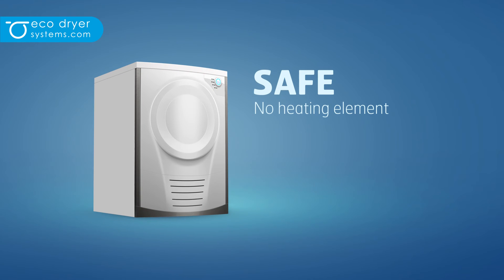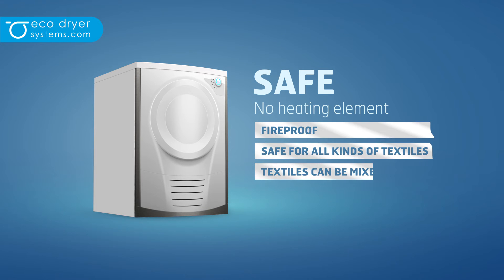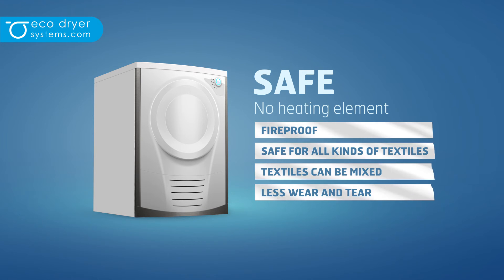Excluding the heating element makes the EcoDryer technology fireproof and safe for all kinds of textiles. Textiles can be mixed and undergo less wear and tear.